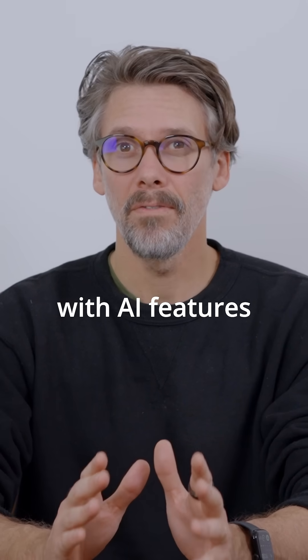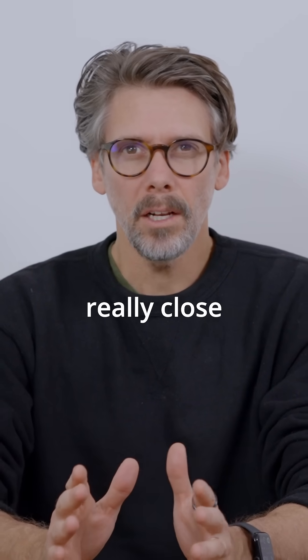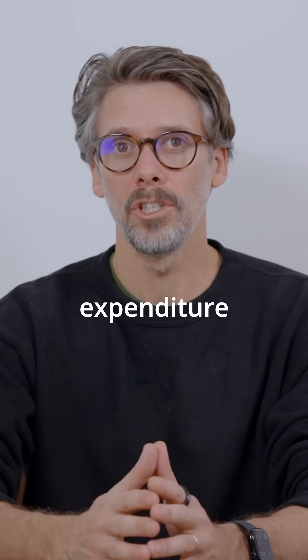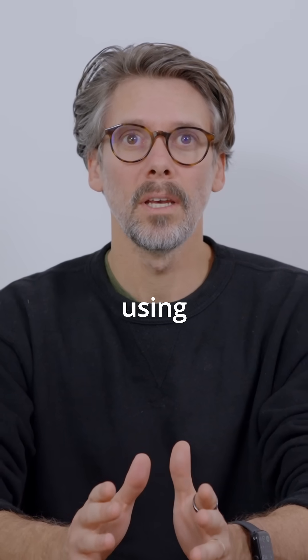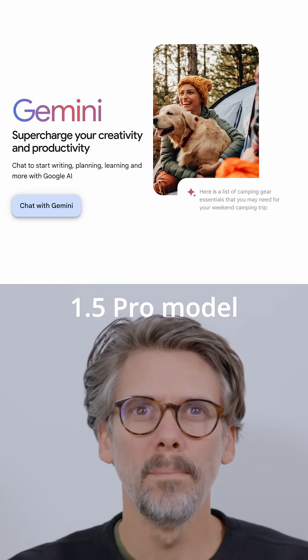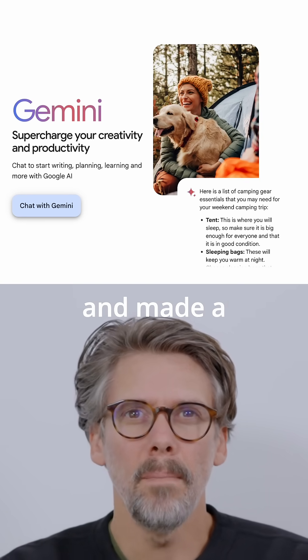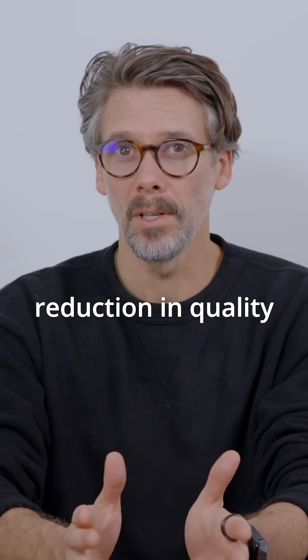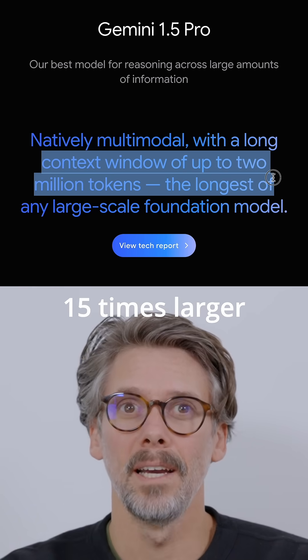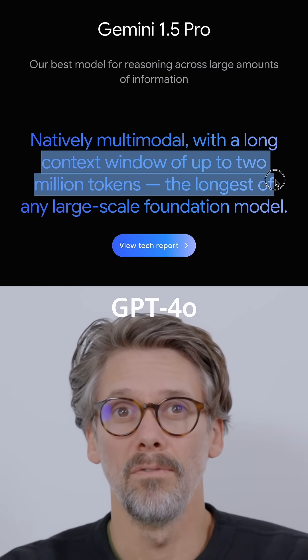If you're planning on scaling an app with AI features, you should pay really close attention to the cost of your tokens, as this will be your largest expenditure. I recently switched from using OpenAI's GPT-4o model to Gemini's 1.5 Pro model, and made a 50% saving on API calls with no noticeable reduction in quality. Additionally, their context window is approximately 15 times larger than that of GPT-4o.